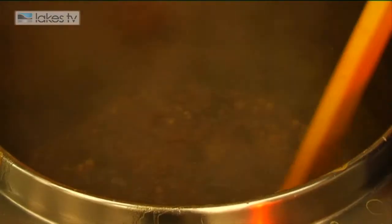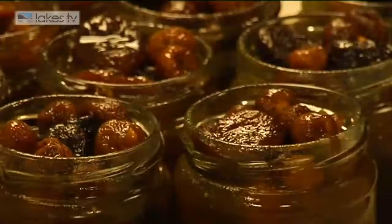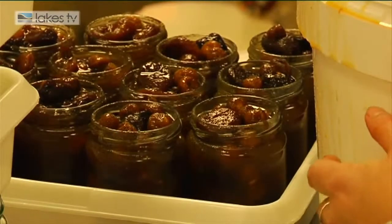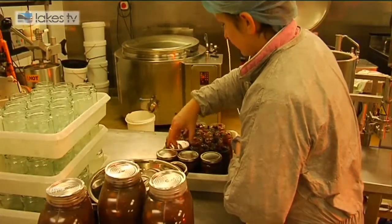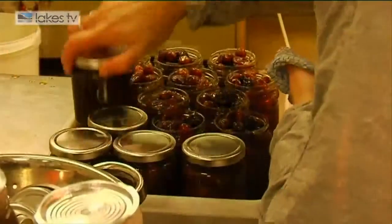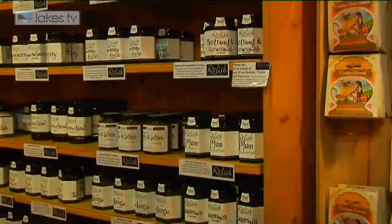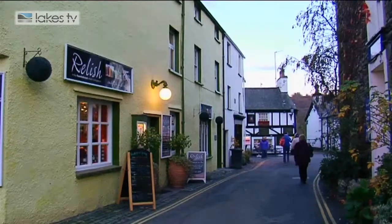We use a lot of things like blackberries and blackcurrants and all sorts of things that are available locally. A lot of the products we make feature damsons, which grow really well here in the South Lakes. So it makes sense to use things that are readily available on the doorstep. But we also make things like mango chutney — mangoes obviously don't grow too well here, but we source them and buy them locally, which helps keep the local economy thriving.